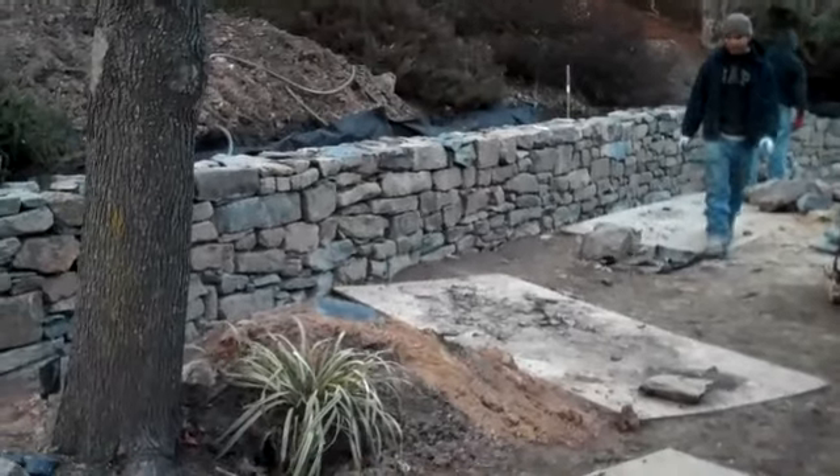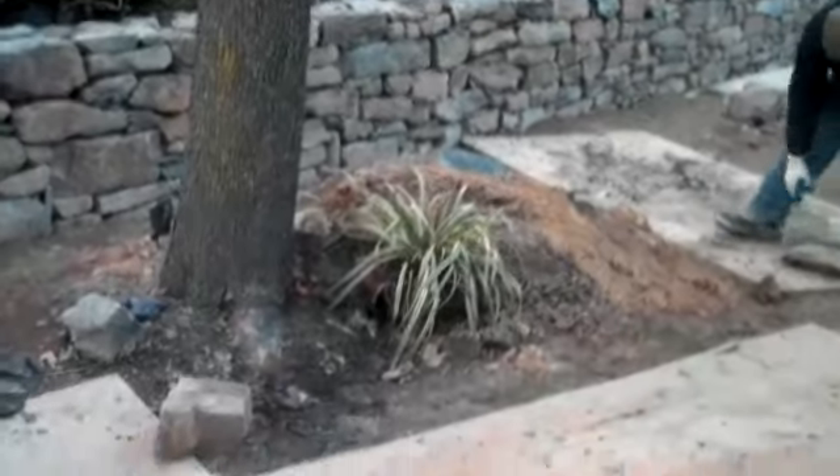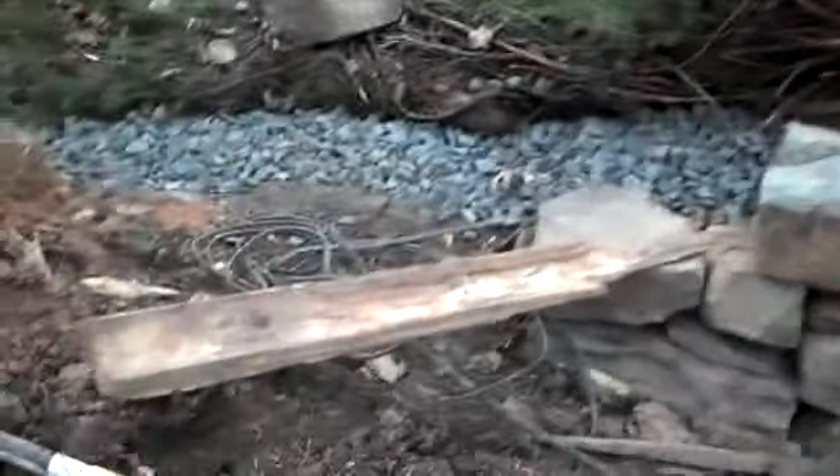This is day seven at the retaining wall project. You can see that the walls are really coming together now. You can see essentially the finish right here, how it kind of steps down into the existing grade.